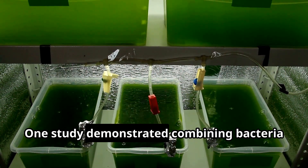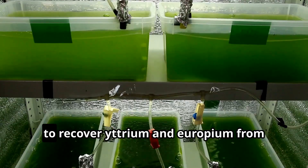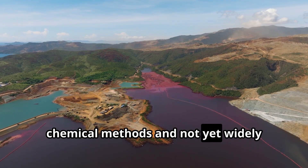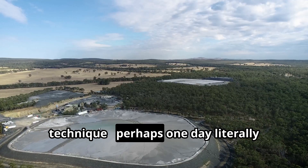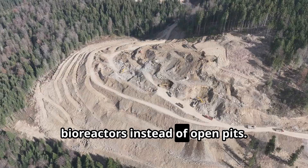One study demonstrated combining bacteria with algae — like euglena and chlamydomonas — to recover yttrium and europium from fluorescent lamp waste. Though bioleaching is slower than chemical methods and not yet widely commercial for rare earth elements, it holds appeal as an eco-friendly mining technique, perhaps one day literally growing our rare earth supply in bioreactors instead of open pits.